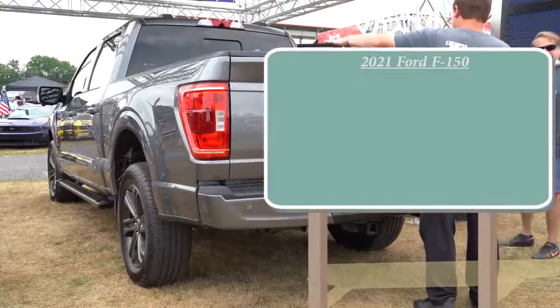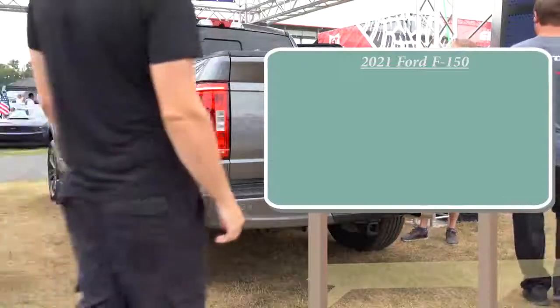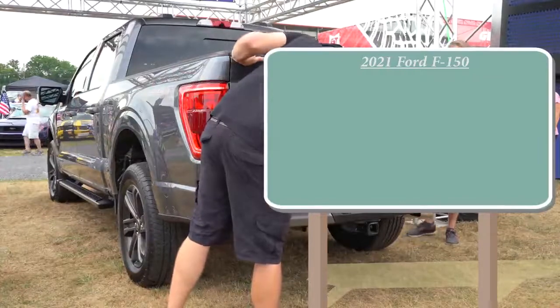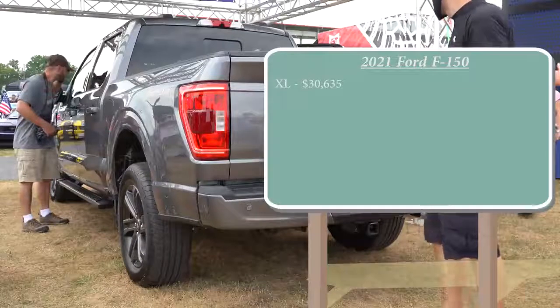Pricing is usually what everybody wants to know first, and Ford did just recently announce pricing for the 2021 F-150. For the first time ever, that base F-150 is actually going to start at over thirty thousand dollars. The base XL trim starts at $30,635.